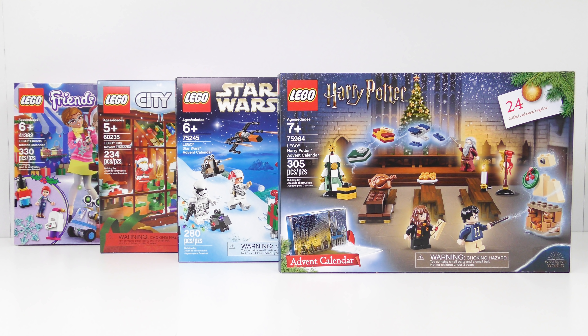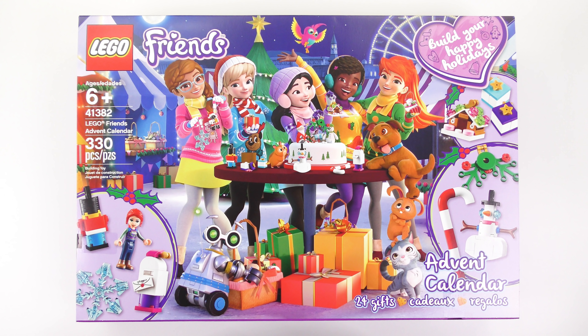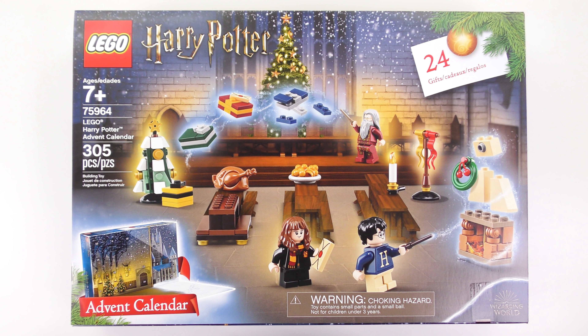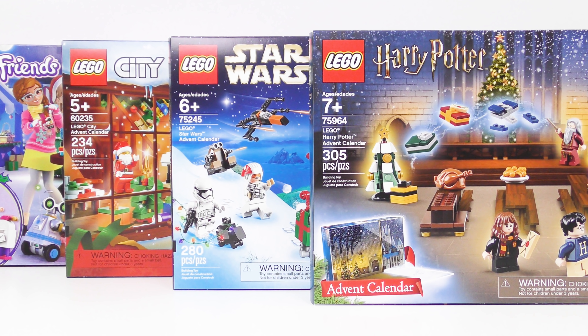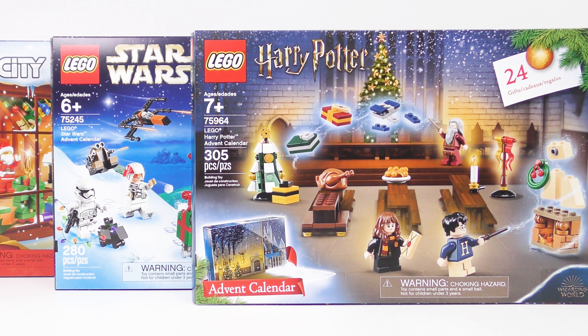In the race to become 2019 LEGO Advent Calendar of the Year, LEGO City is still in last place with 48 points, ahead of which is LEGO Friends with 49 points. LEGO Star Wars sits in 2nd place with 54 points. LEGO Harry Potter is out in 1st place with 59 points — a 5 point advantage. But with 12 doors and 30 points remaining between now and Christmas Eve, everything could change. Who knows, there may even be some bonus points.